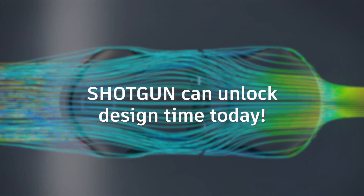So what are you waiting for? Shotgun can help you unlock time in your design process today. If you want to get started, just let us know — we'll be here to help.